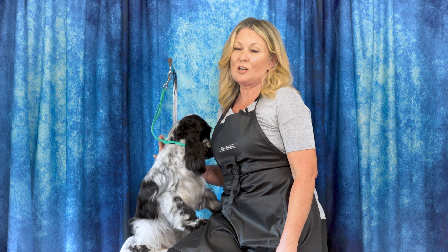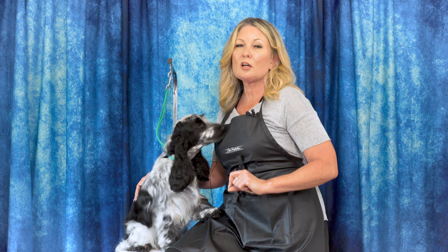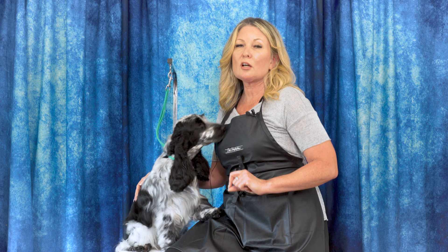Thanks for watching today's video. Please leave us a comment below and let us know what you thought. If you have any ideas for future content you'd like to see, you can put them down there as well. You can head over to leadingedgedogshowacademy.com where you can find our free, premium, and subscription content. We'd love to have you join us there. Don't forget to like and subscribe and turn on those notifications so you never miss another free video tutorial. That's it for today — thanks for watching.